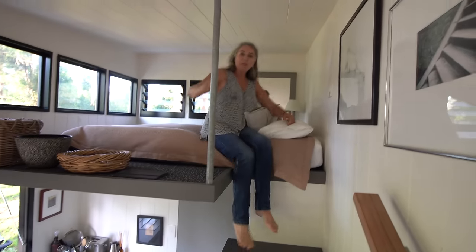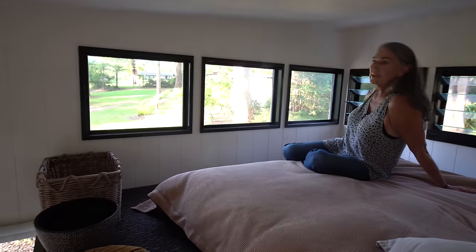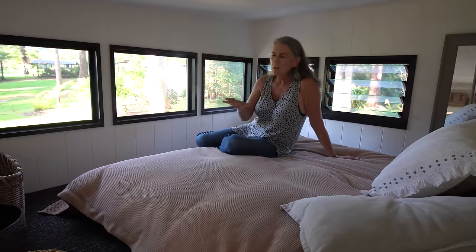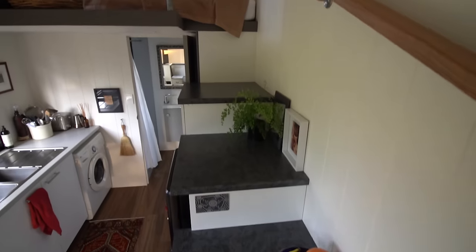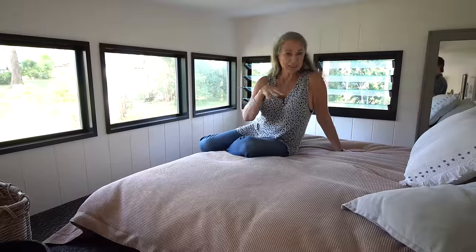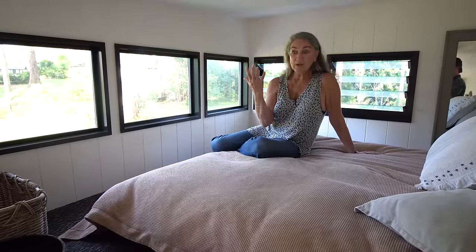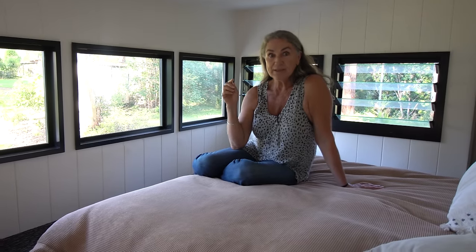Up here in the loft there are beautiful views and lovely fly-screen ventilation — I really just want this to be a sleeping space. The tiny was designed with really good flow-through ventilation so you can feel the breeze coming through up here and down below, and I've got a fan so it's never hot. The only heating is a little wall panel electric heater in the far corner, which I only installed towards the end of last winter. I think it's going to be exactly what I need — I just need some curtains, but it's nice and cozy.